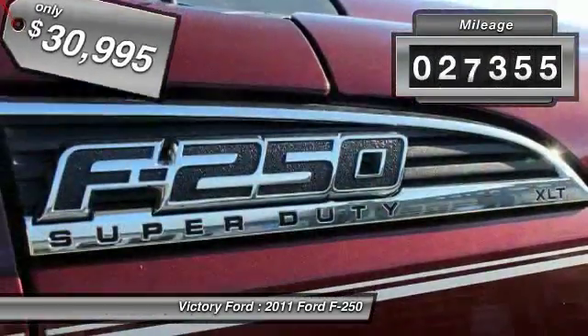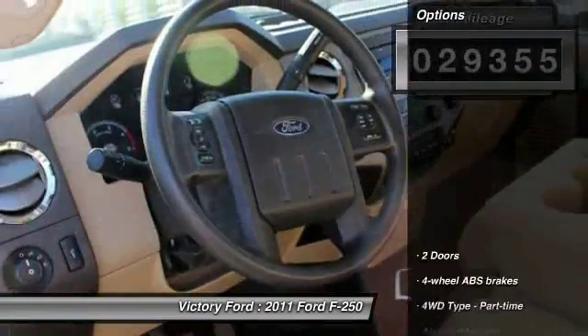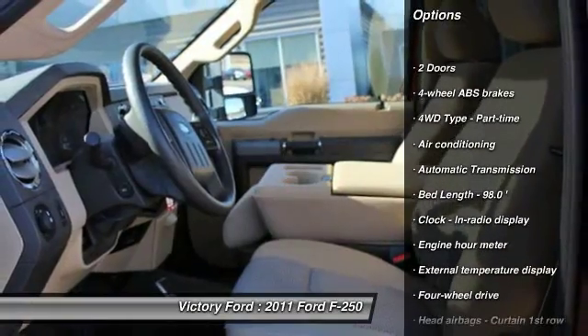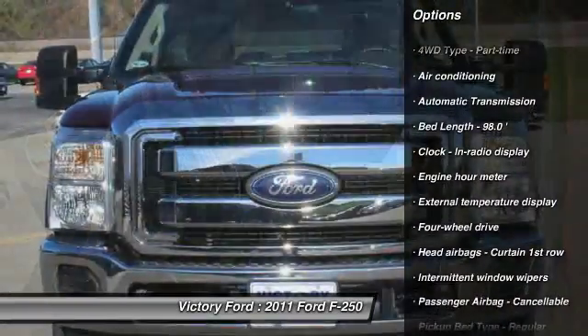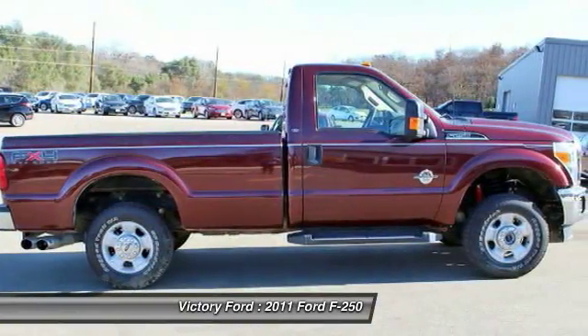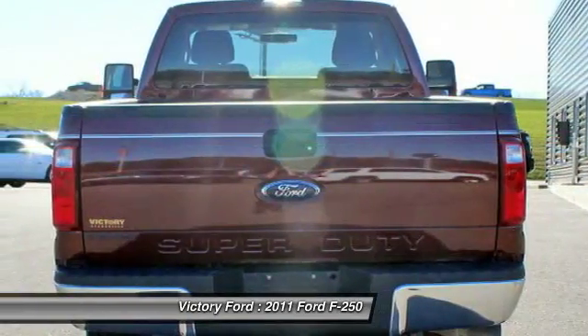This vehicle has less than 30,000 miles. Here are some of this vehicle's great options: traction control, air conditioning, automatic transmission, power steering, tilt and telescopic steering wheel, passenger airbag, tachometer, privacy glass, and trailer hitch receiver.